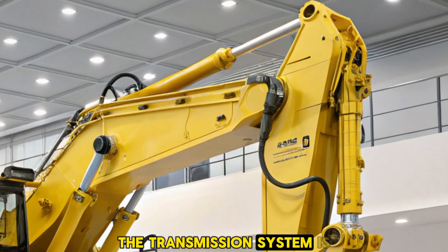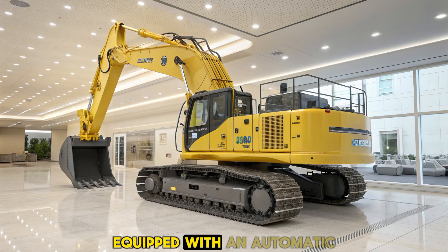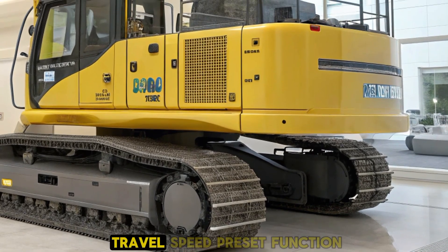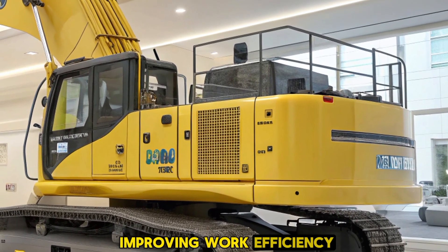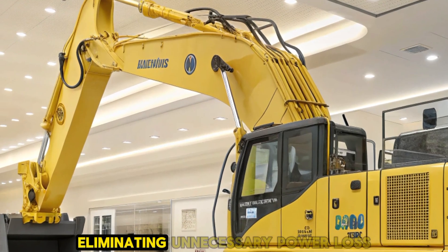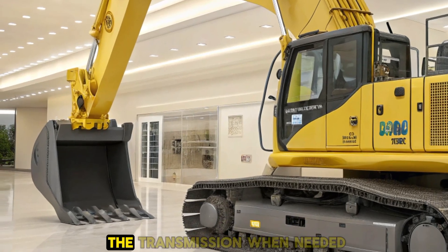The transmission system is another highlight. The D475A8 comes equipped with an automatic transmission that seamlessly matches the optimal gear mode for various dozing operations. This system includes a travel speed preset function, reducing operator fatigue and improving work efficiency. Additionally, the torque converter with auto lock-up further reduces fuel consumption by eliminating unnecessary power loss, ensuring full engine power is directed to the transmission when needed.